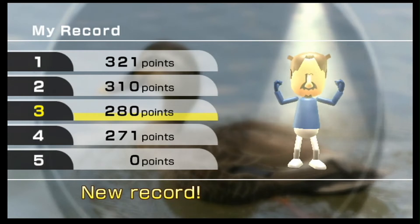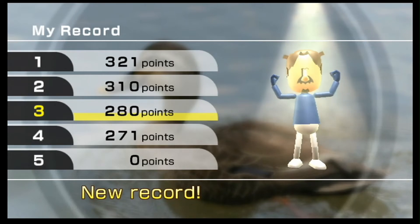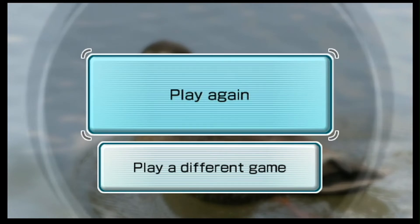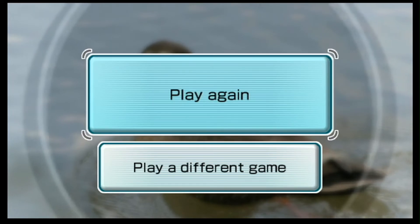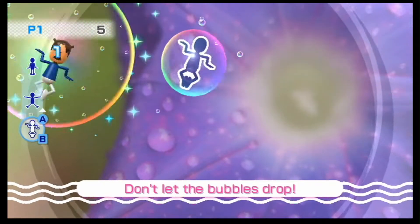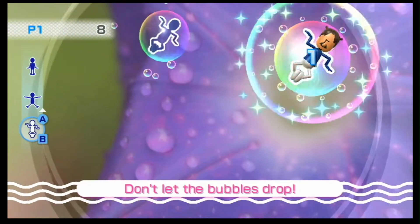I got third on my record, but that is still nowhere near good enough. Well, let's try that again. Let's just breeze through these first few stages.